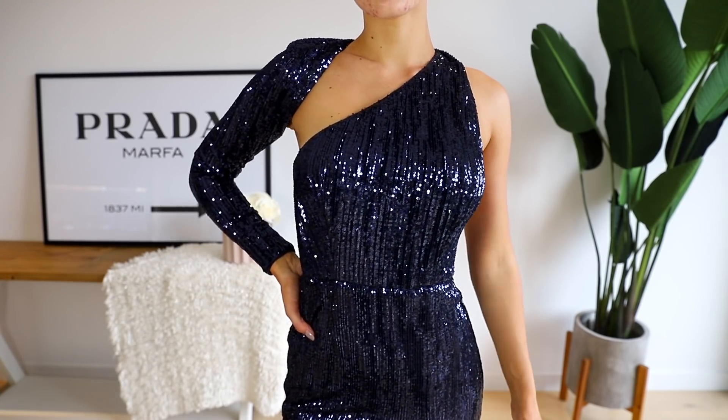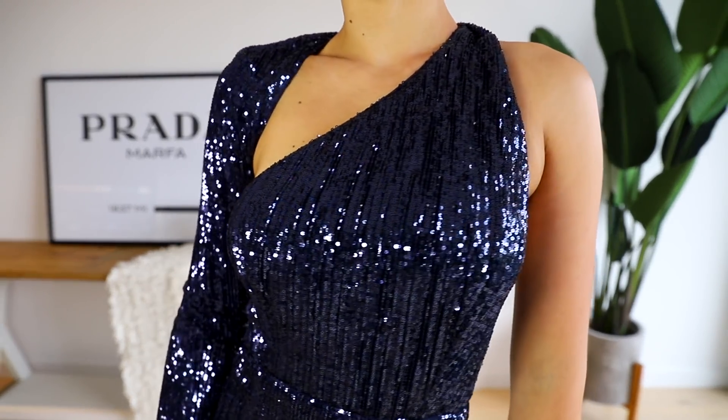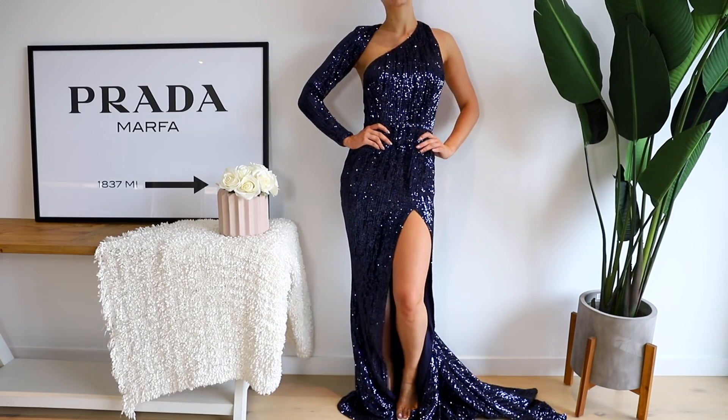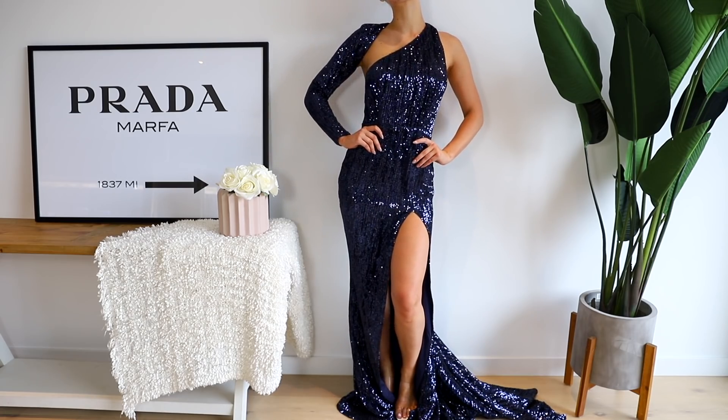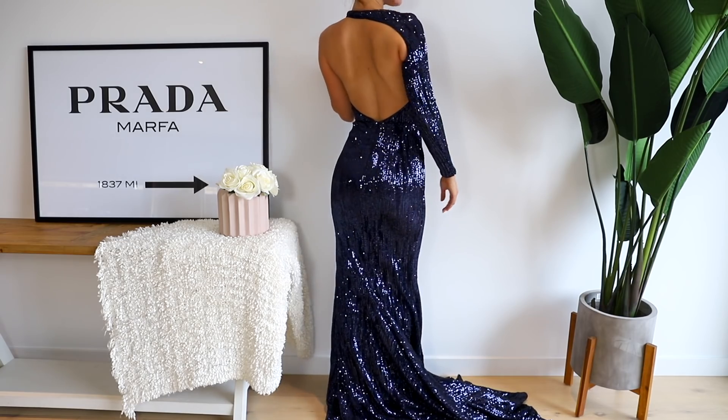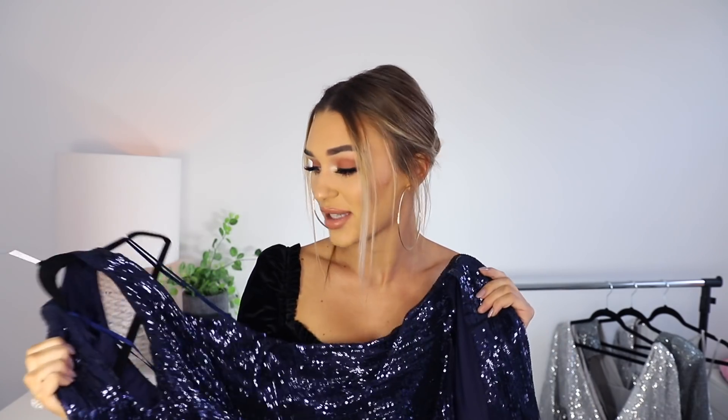This one is the same style as the one-sleeve dress I shared before, except in a beautiful navy color with sequin material. This would have to be in my top three — the color is so unique and looks so classy. It sits really nicely around the back of the neck and feels super secure. I just feel like this is a style that will never go out of fashion — super timeless.